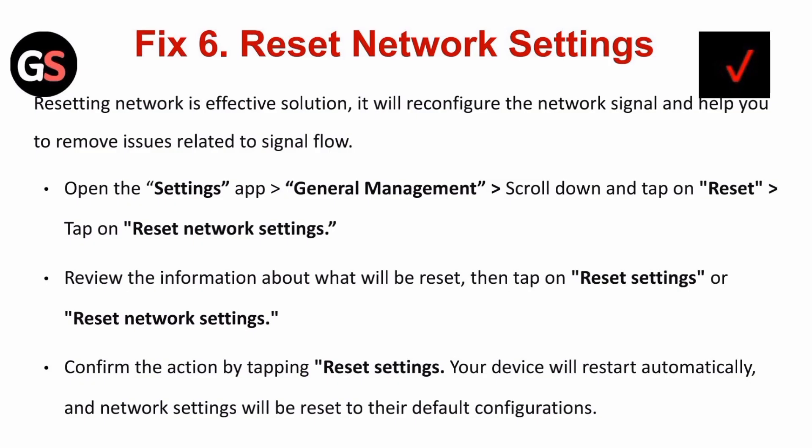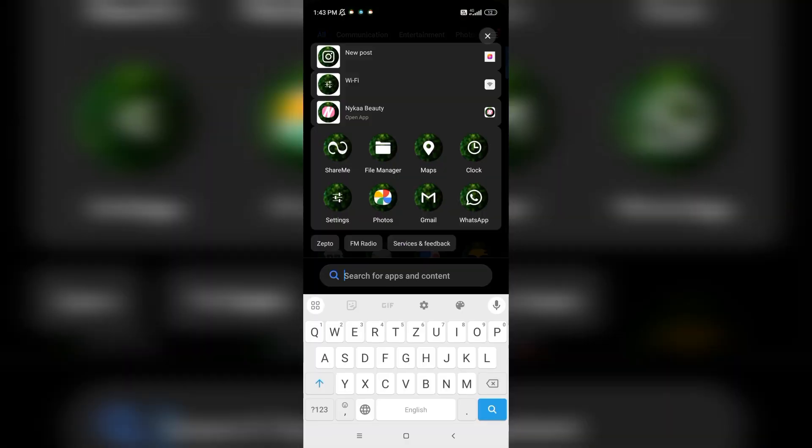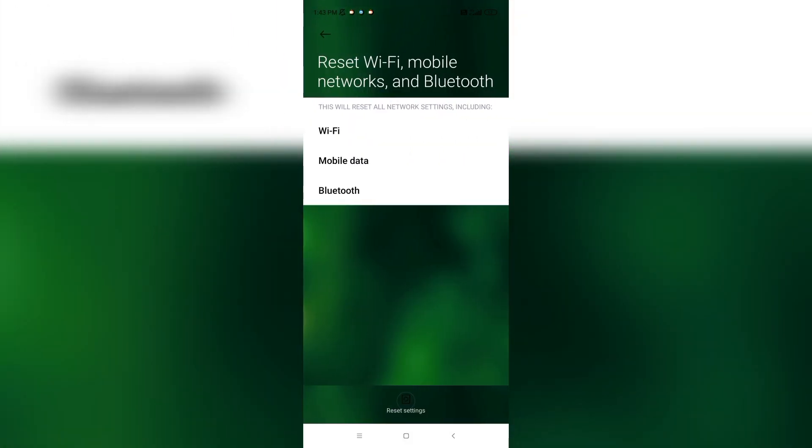Fix six is to reset network settings. Resetting network settings is an effective solution — it will reconfigure the network signal and help remove issues related to signal flow. Open the Settings app and search for General Management, or you can directly search Reset. Tap Reset Network Settings, review the information about what will be reset, then tap Reset Settings and confirm. Your device will reset automatically.